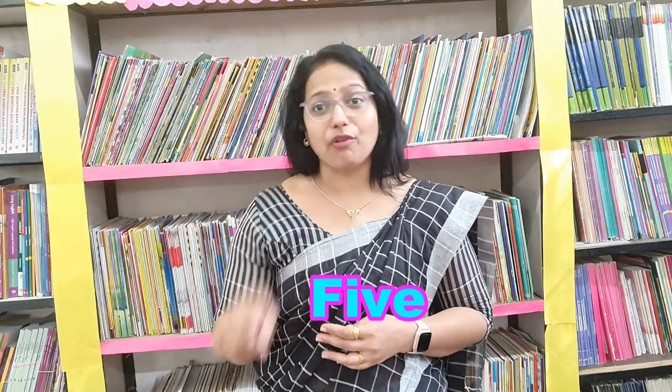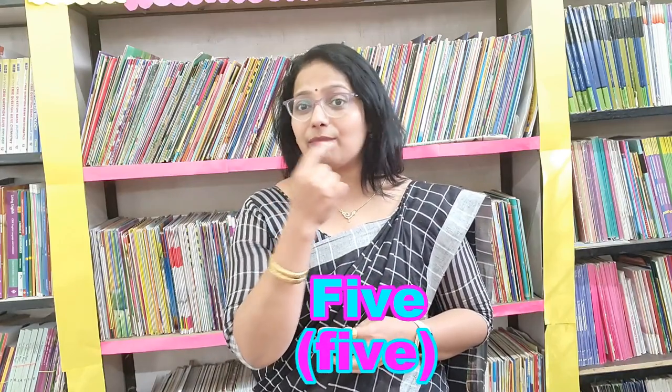The last but not the least is a very important word which is being mispronounced by so many people. It is F-I-V-E, number five. People say this number as 'fife', which is absolutely wrong. It is 'five' — the V letter sound should be heard prominently. You need to bite your lower lip with your upper teeth. It is 'five'.